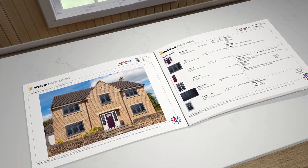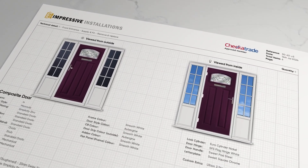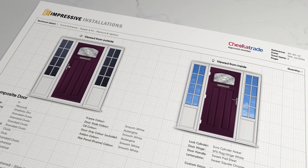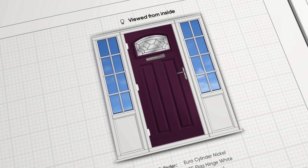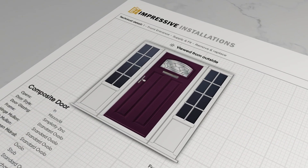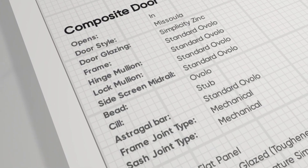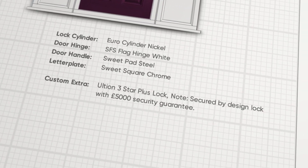Next up, a dedicated page for every item in the quote, featuring photorealistic inside and outside views. It's all crystal clear, which helps avoid those awkward 'that's not what I ordered' moments. There's customer-friendly, jargon-free text describing the product, and you can easily add one-off extras, priced accordingly.